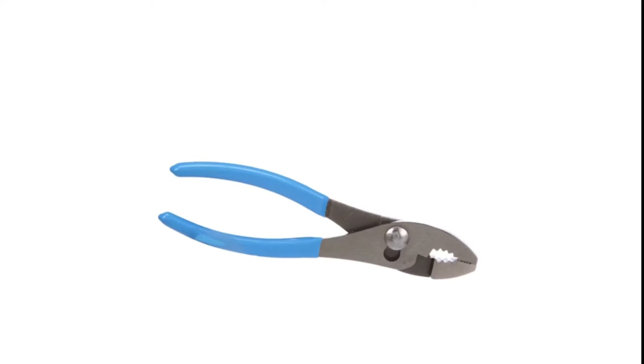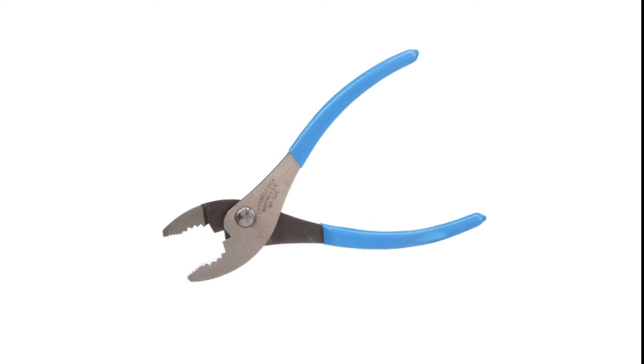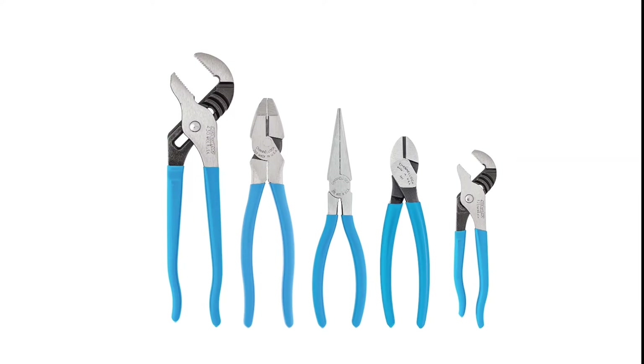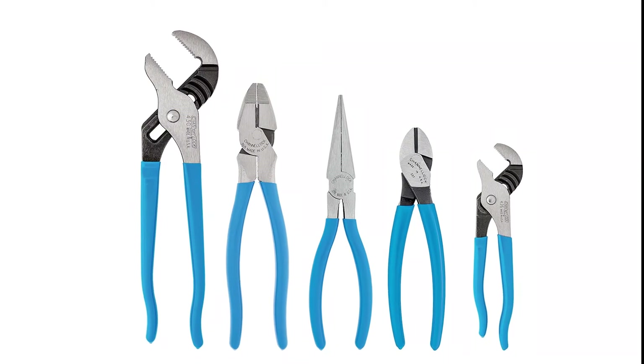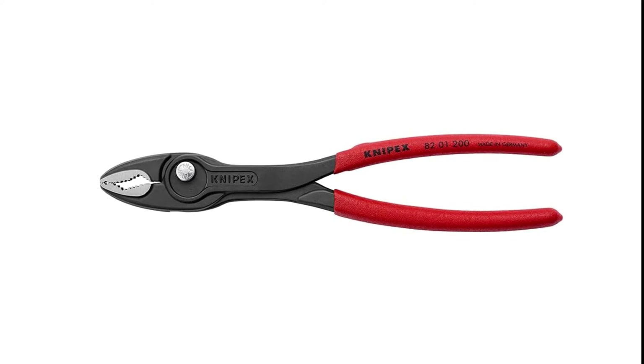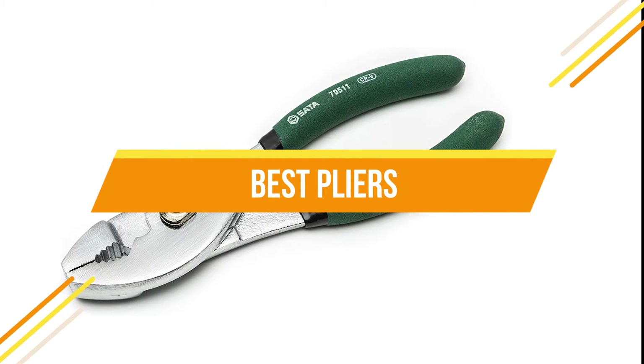If you're looking for the best pliers, we have compiled a list of our favorite brands and models. They are all durable and made from high-quality materials, so they will last through years of heavy use. We hope this list helps you choose your next pair. In today's video, we will show you the top 5 best pliers.